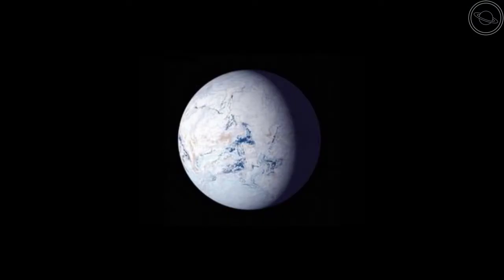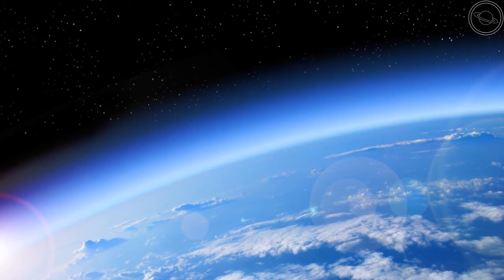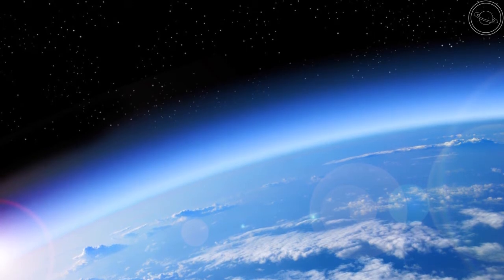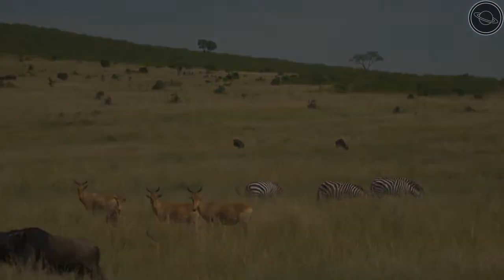If we were further out towards Mars, the water would freeze to ice, and if we were closer to Venus, the water would evaporate out of the atmosphere. The final pieces are the ozone layer and magnetic field, which prevent harmful radiation and solar wind from reaching the surface. Without these ingredients, life on Earth would not be possible, and we would just be another barren planet in the solar system.